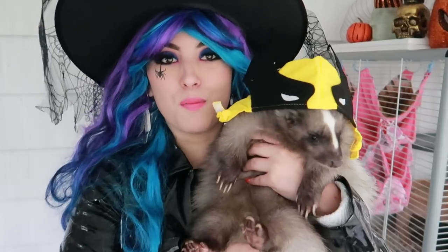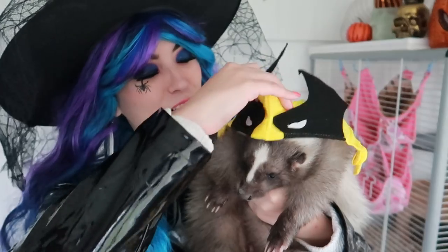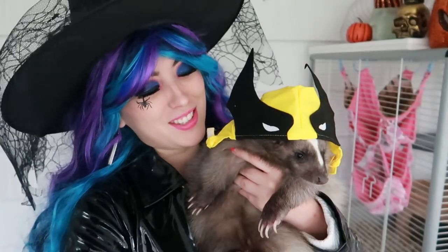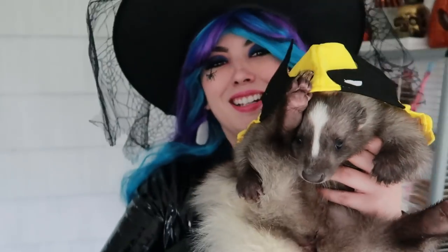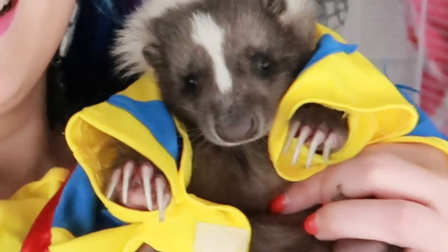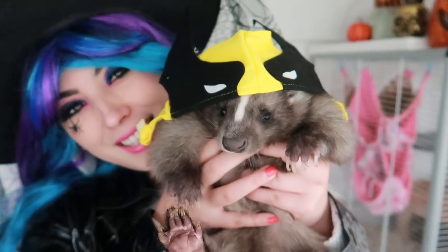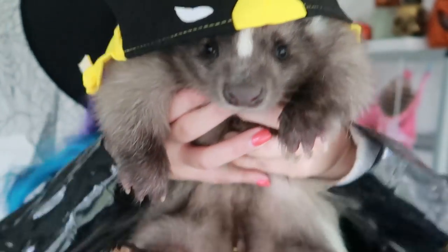Denied. Moosh, you're Wolverine! Look, you've got your Wolverine claws and your Wolverine hat. This is beautiful, Moosh. Look at you. Don't sniff at your costume. I'm not Moosh — I'm Wolverine. Yay, Moosh!